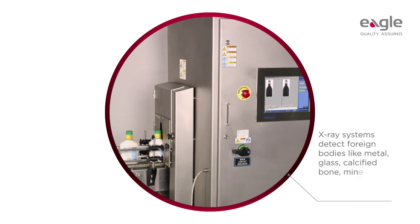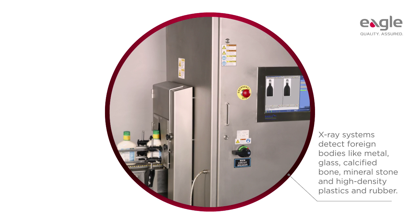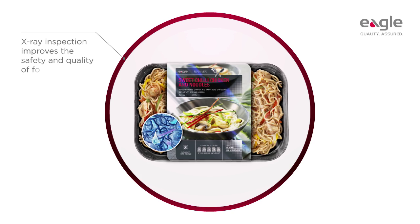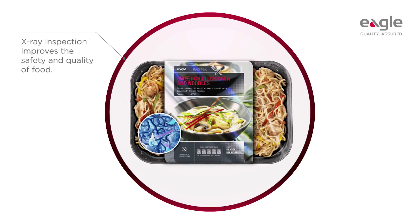X-ray systems provide unsurpassed detection of foreign bodies and product defects without affecting the food or the people who operate the equipment. It is fair to say that x-ray inspections are a force for improving the safety and quality of food, not reducing it.